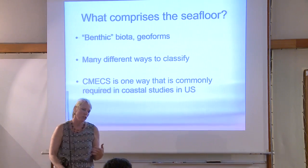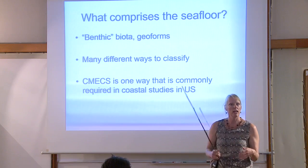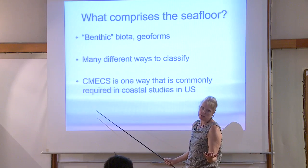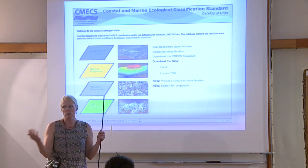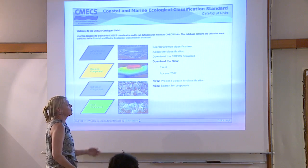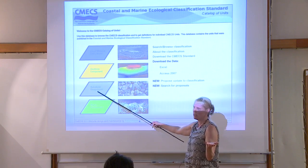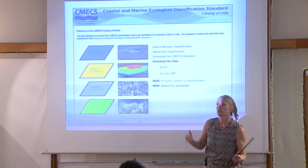Before venturing into shallow water optics, spend some time looking at what comprises the seafloor. In the US you're required by mandate to use some kind of classification system. The one we've been using recently is called CMECS — there's a website for it. The Europeans have equivalent systems classifying every habitat of the world. It's a classification standard, which is helpful because you'll see where other communities are interested. The geoform is the geology, the substrate, and then there's some biotic component.